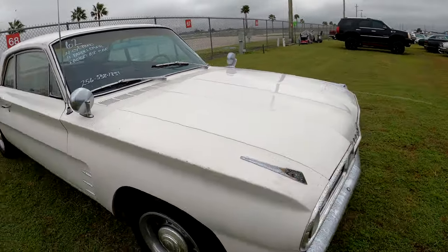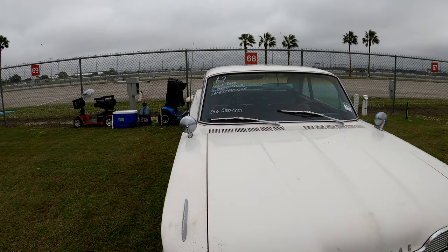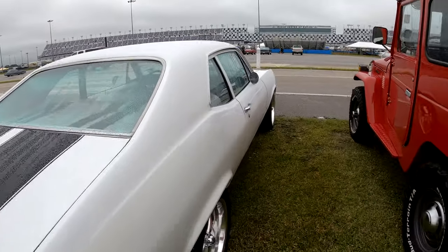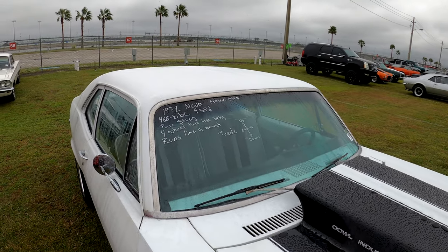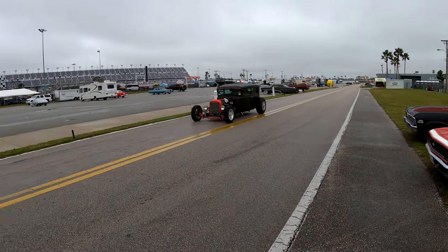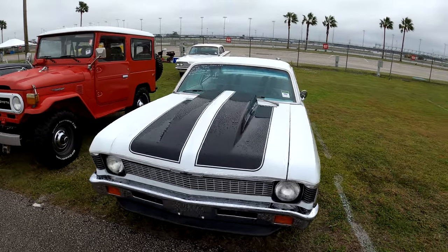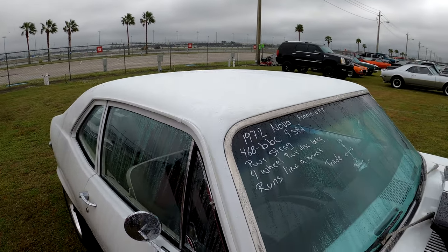A Tempest — 1962 Pontiac Tempest Le Mans. It's got a 4-cylinder with an automatic 4-barrel carburetor and factory air. 256-558-1851. This little group right here are all owned by the same people, I bet — we'll get the same number on this one. It says it runs like a beast. 1970 Nova, frame off.